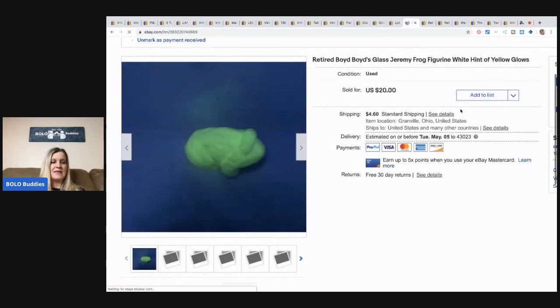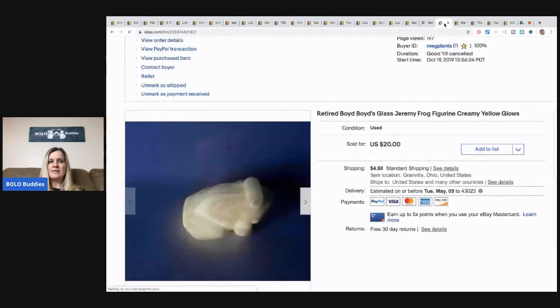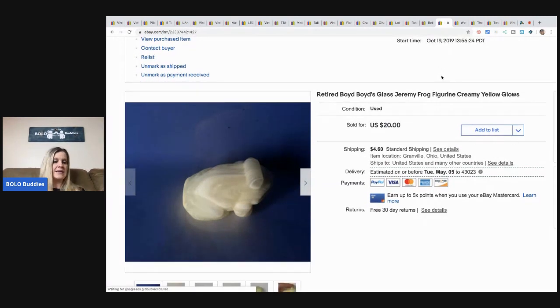A buyer in Canada messaged me wanting all three of my glowing frogs — these came from a garage sale bulk buy at about 33 cents each. I sold them for $15 each, so $45 total plus shipping. She asked me to change the shipping from the Global Shipping Program to first class. I've had a lot of people ask me that lately and I wonder how many sales I'm losing. There are pros and cons to GSP, especially for international buyers, so I should look into that.